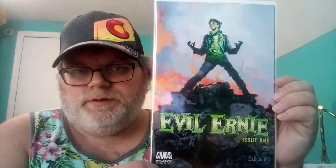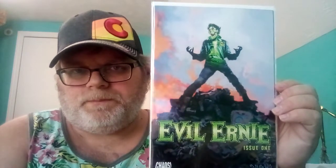Number eight is Evil Ernie. He's basically a psychopath who kills people and was brought back to life by some evil entity — that's what the green stuff is. I never read it, but it's a cool zombie cover.